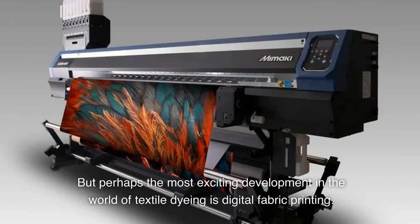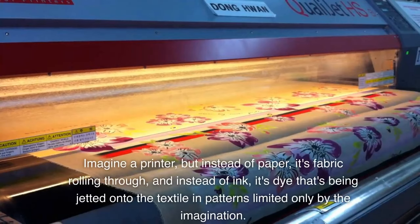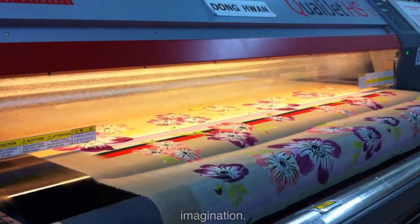But perhaps the most exciting development in the world of textile dyeing is digital fabric printing. Imagine a printer, but instead of paper, it's fabric rolling through, and instead of ink, it's dye that's being jetted onto the textile in patterns limited only by the imagination.